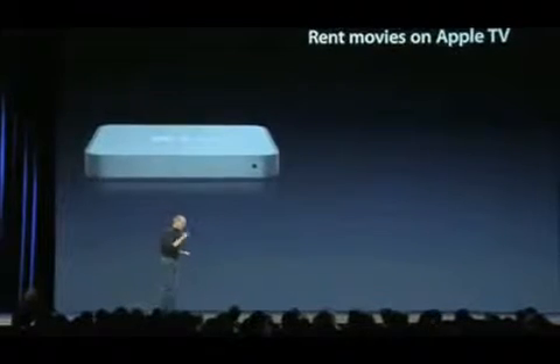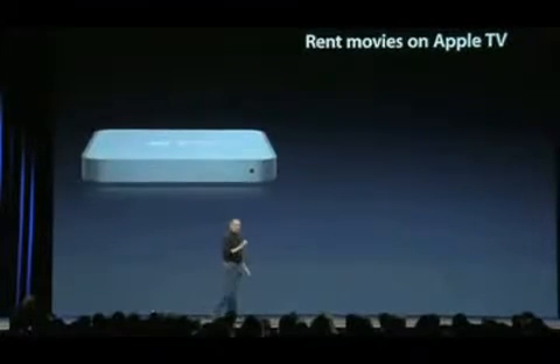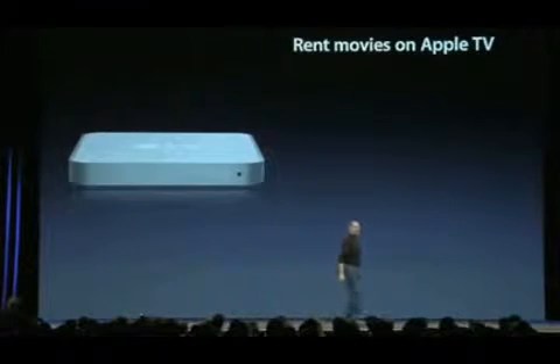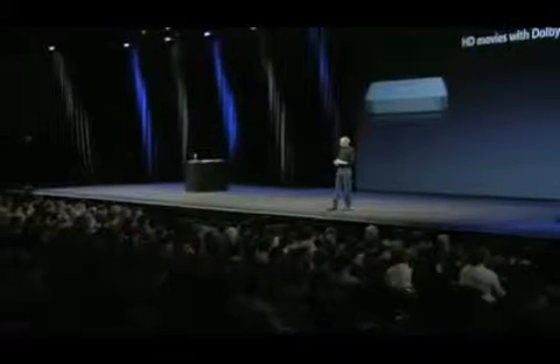Here's what you can do with Apple TV. You can rent movies directly on your wide screen TV. You don't have to rent them on a computer and move them over. You can rent them directly on your wide screen TV with Apple TV, in DVD quality, and you can rent them in HD with full Dolby Digital 5.1 surround sound. The quality is unbelievable.